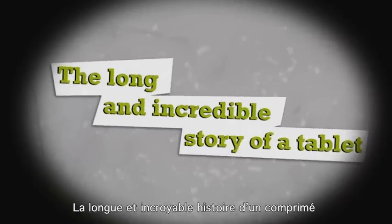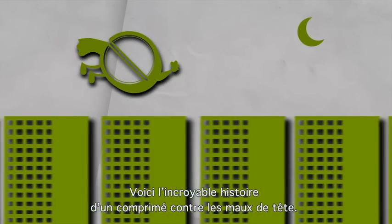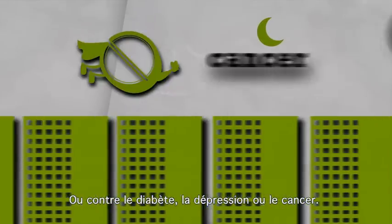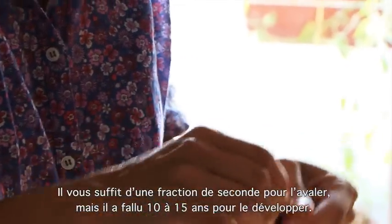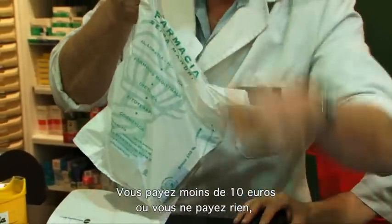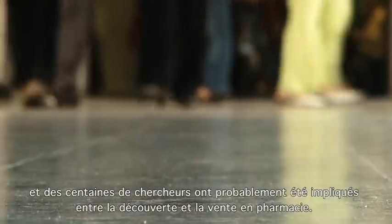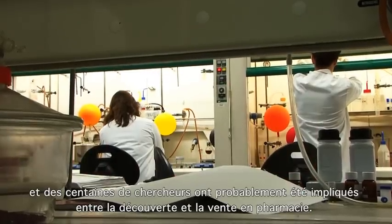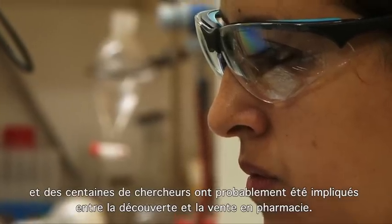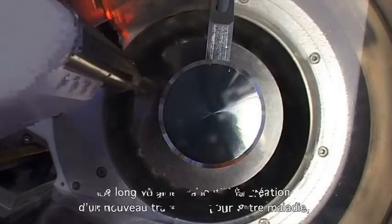This is the incredible story of a tablet — against headaches, diabetes, depression, or cancer. You can take it in a split second, but it took 10 to 15 years to develop. You may have to pay less than 10 euros or nothing at all, but the drug development process may have cost nearly 1,000 million dollars and hundreds of researchers may have been involved in this long path from discovery workbench to the pharmacy shelf.